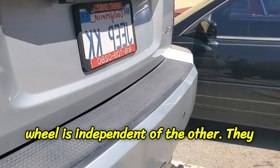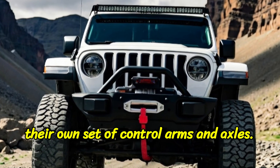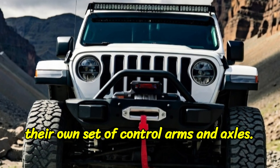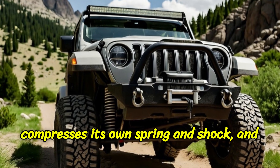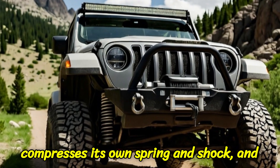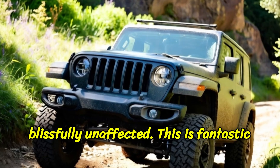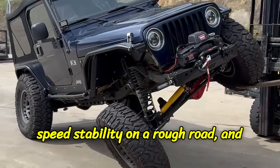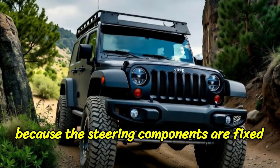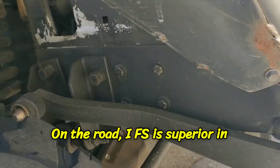The name tells you everything you need to know: each front wheel is independent of the other. They are connected to the vehicle's frame by their own set of control arms and axles. When the left wheel hits a pothole, it compresses its own spring and shock, and the right wheel remains completely, blissfully unaffected. This is fantastic for comfort, for high-speed stability on a rough road, and because the steering components are fixed and precise, it's fantastic for handling on the road.